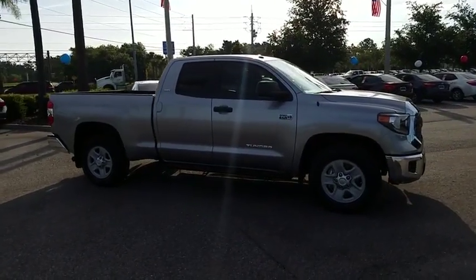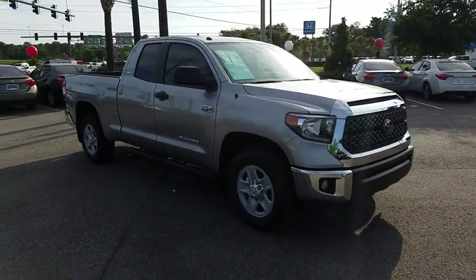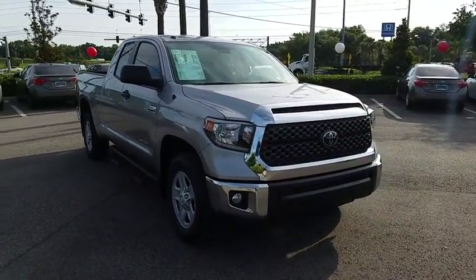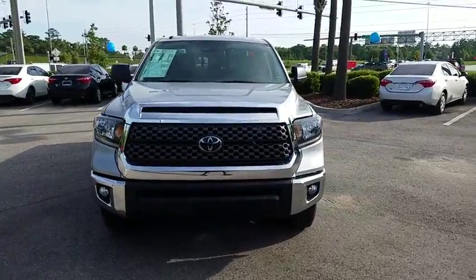The 2018 Toyota Tundra. Tundra has a number of unique features useful for those using it as a work truck, including extra-large door handles, a deck rail system, and an integrated tow hitch.